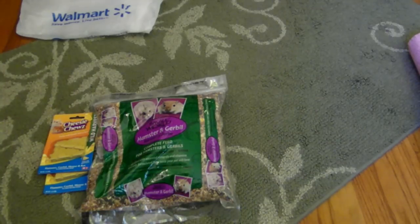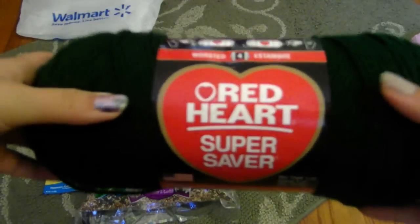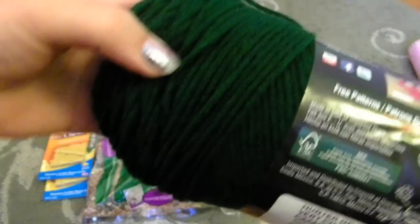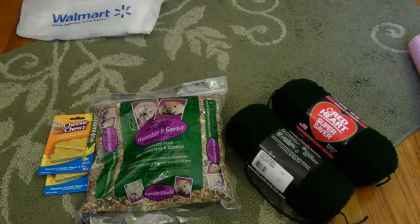That is it for my hamster stuff, so if you don't want to watch the stuff I got for myself you can exit out now or keep on watching. So first stuff for myself — the first thing I got was yarn because I love to knit, I love to crochet, I love to do anything artsy and things with my hands. I got the Red Heart Super Saver in the color hunter green, it's like a foresty green color, and I got two of them because I am going to make my Halloween costume.